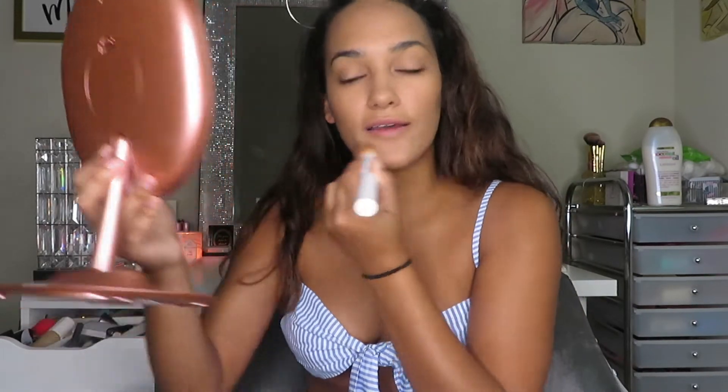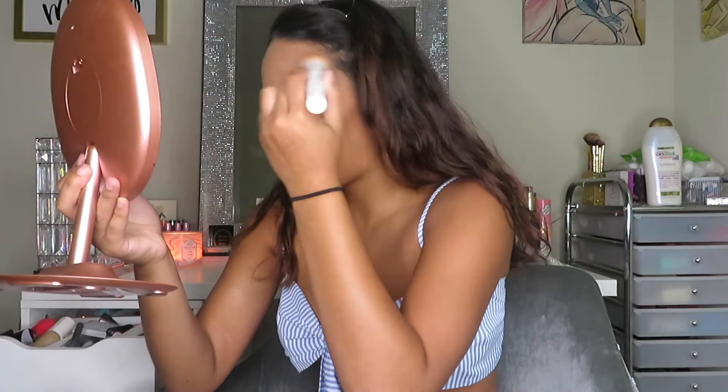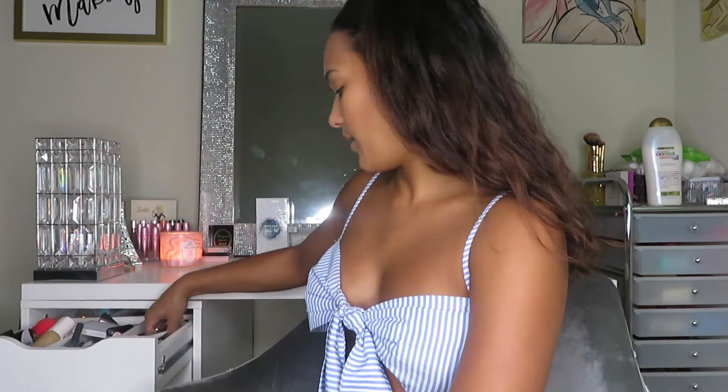I'll let y'all know if this foundation makes me break out, because the scent is really strong. If you have sensitive skin, it's not worth the breakout just to use this foundation. I'm bronzed to the gods! Now I'm going to prime my eyes with this Urban Decay Primer Potion.